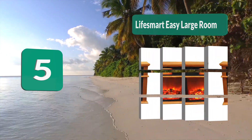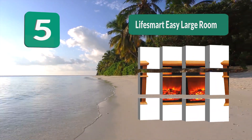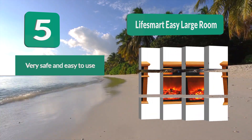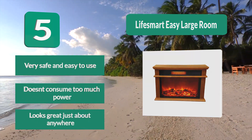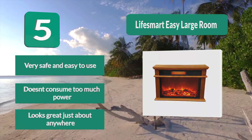Number 5: Life Smart Easy Large Room. If you're looking for a heater that not only heats up your room but also gives it a lot of personality, this beautiful fireplace heater is the right choice for you. Equipped with a fire display that looks as real as they come, and enough power to heat up rooms up to 800 square feet, it is very safe, easy to use, doesn't consume too much power, and looks great just about anywhere.